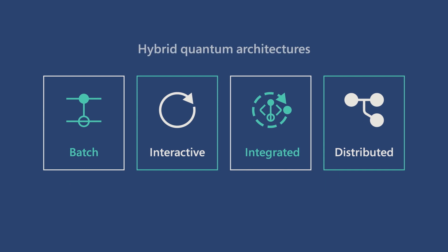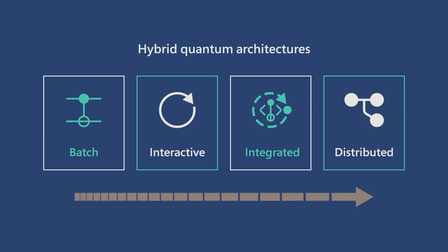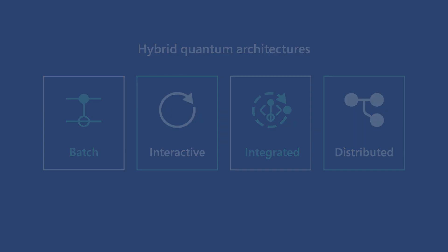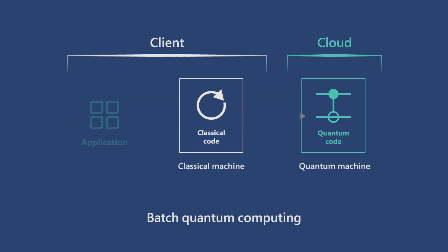Azure Quantum's four hybrid quantum architectures define a roadmap for how classical and quantum machines will work together in this system. In batch quantum computing, the classical code runs on the user's local machine.